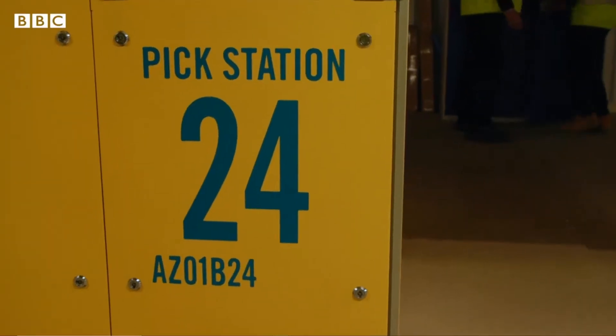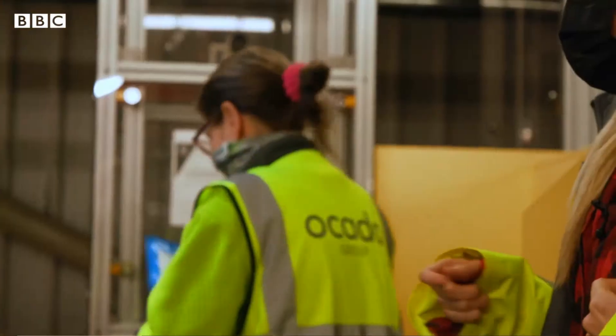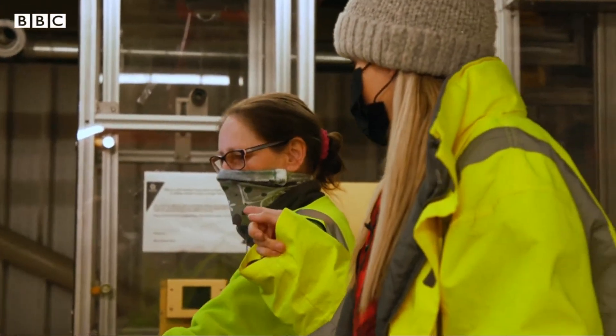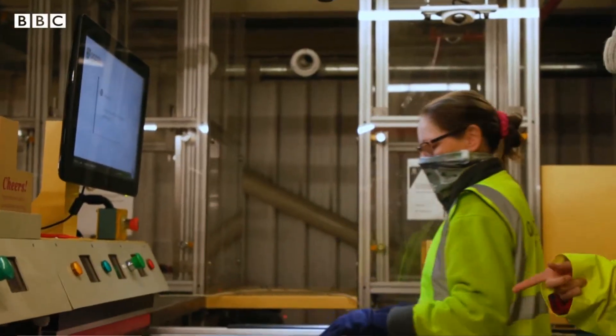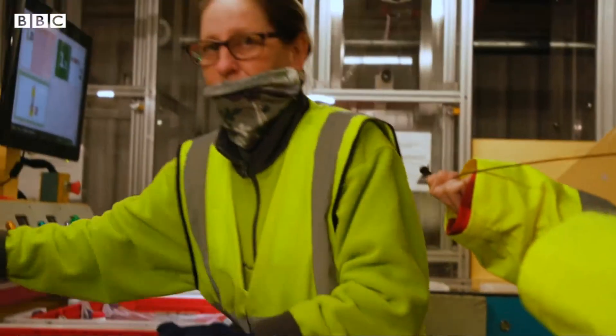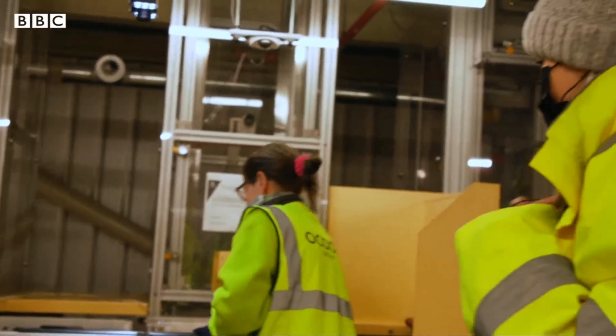But humans still play a vital role in packing customers' orders, though this is also managed by artificial intelligence. The AI is telling you where in the bag to put the item. How many bags do you pack an hour? 400 units per hour. It's a busy job. It is, yeah.